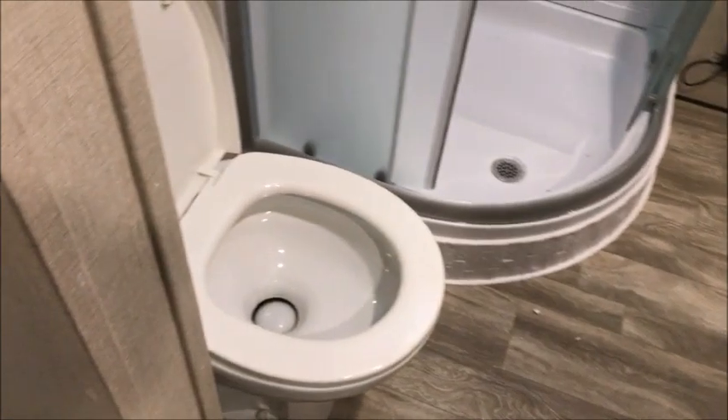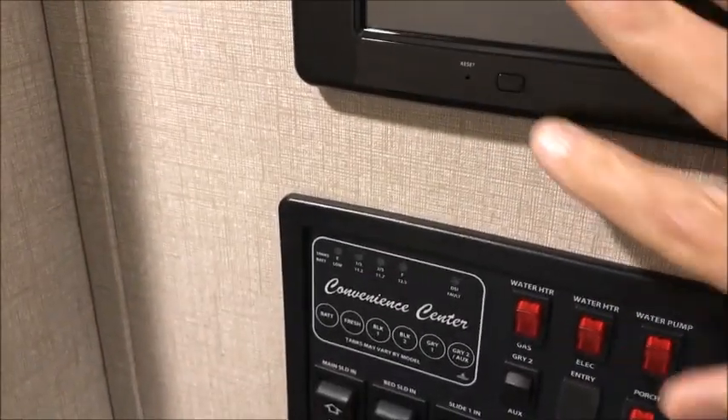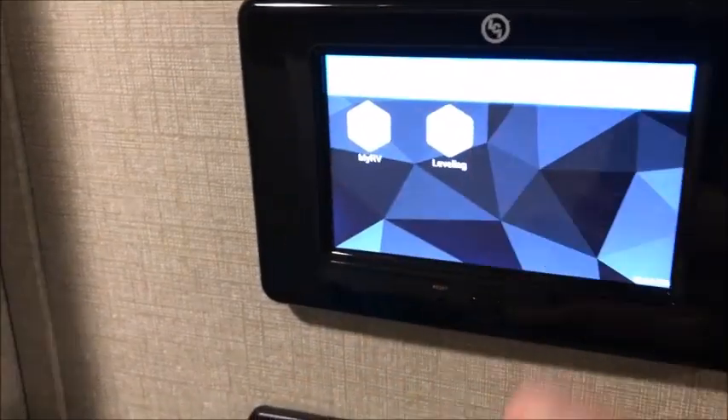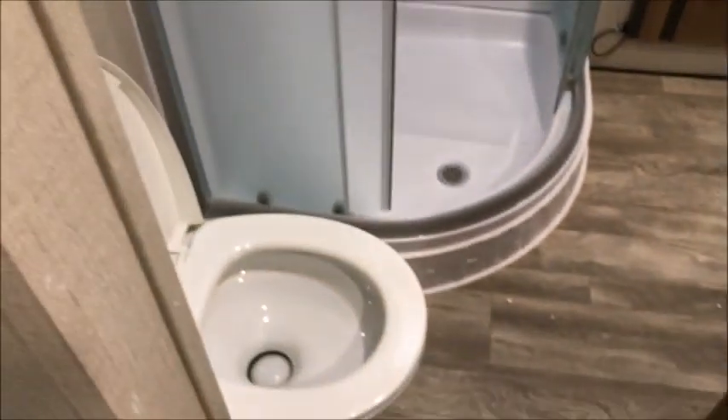Up front you have a second bathroom with a porcelain commode. All your controls are right here on the wall. It also has the SmartPad — you can set up your smartphone to control the leveling, slides, and everything else, or use the pad directly.